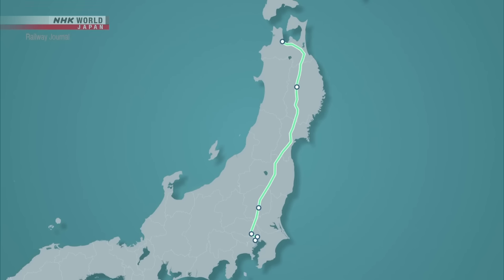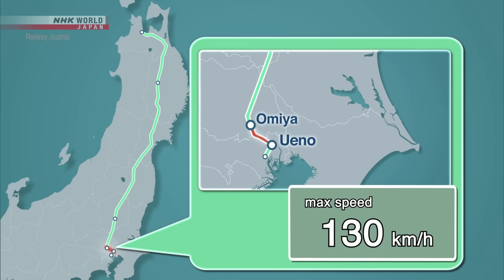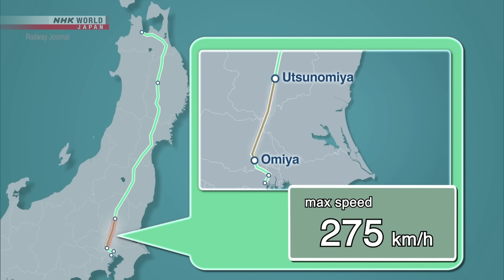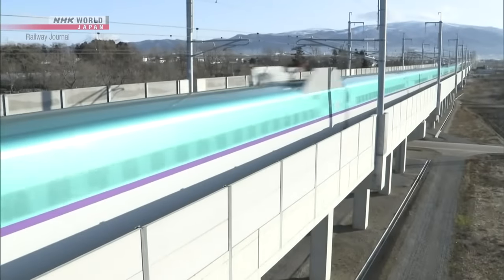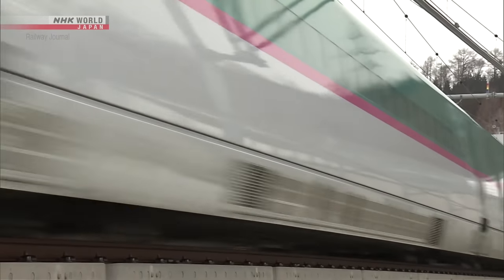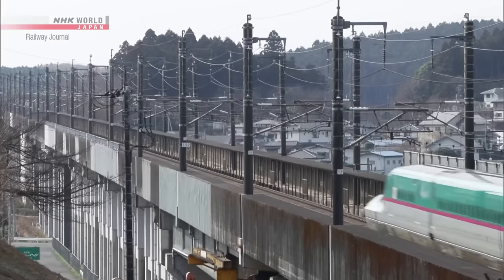The current maximum speed varies depending on the section, environmental factors, and condition of the line. The maximum speed between Tokyo and Ueno is 110 kilometers per hour, 130 kilometers per hour between Ueno and Omiya, 275 kilometers per hour between Omiya and Utsunomiya, 320 kilometers per hour between Utsunomiya and Morioka, and 260 kilometers per hour between Morioka and Shin Aomori. The fastest Shinkansen runs between Tokyo and Shin Aomori in 2 hours and 58 minutes. JR East is now working on developing high-speed technology with the aim of increasing the maximum speed of the Tohoku Shinkansen to 360 kilometers per hour.